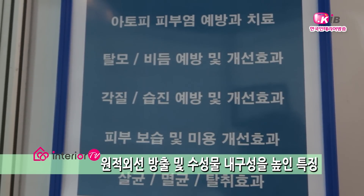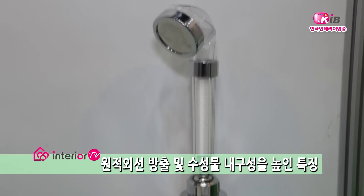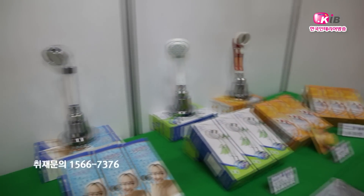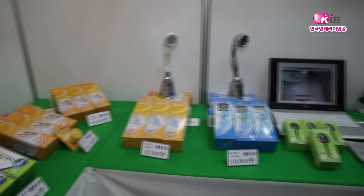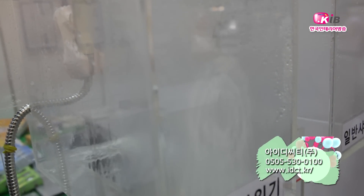이 제품에는 세라믹 볼을 내장하여 원적외선을 방출시키는 효과가 있으며 내구성 문제를 보완하여 기존 제품과의 차별화를 시도했습니다. 그 외에도 아로마 필터가 첨가된 샤워기를 비롯하여 다양한 기능을 갖춘 절수 샤워기 제품들을 만나볼 수 있었습니다. 무더운 여름, 절수 샤워기로 몸과 마음 모두 시원하게 보낼 수 있을 것 같습니다.